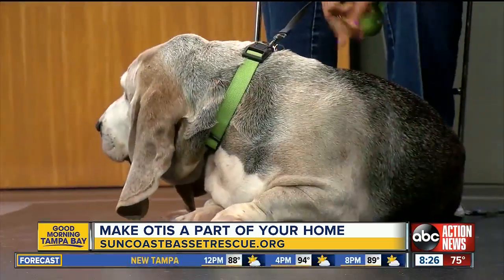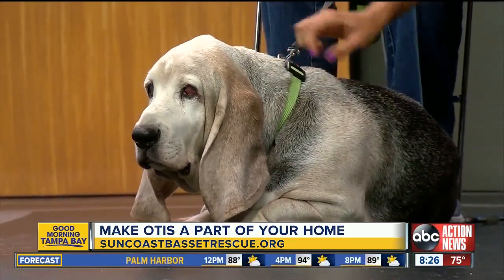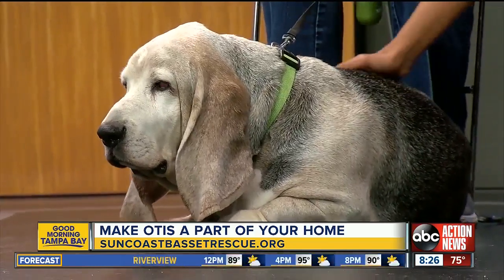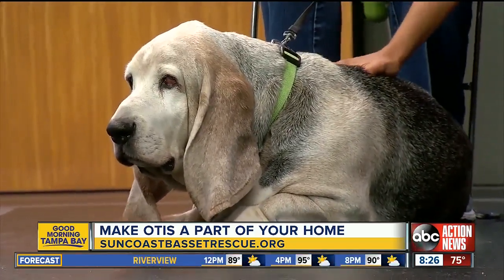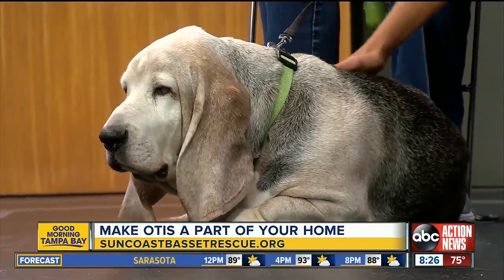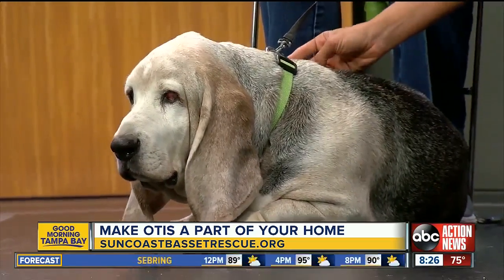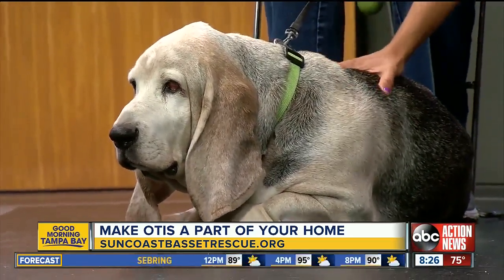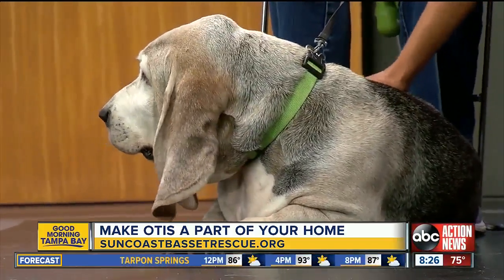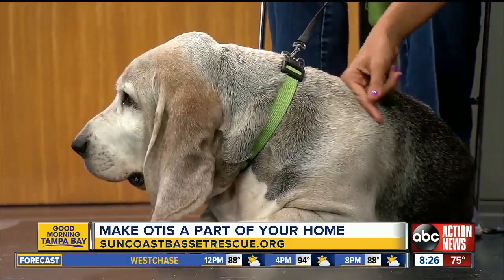They're very sweet and kind of goofy. They can have a little bit of separation anxiety sometimes — when we leave, he gets a little anxious, but he quickly calms down. We give him a treat and then he kind of hangs out and wanders around the house while we're away for the day. They have very long ears, so they can get into a lot of stuff. We have to clean them routinely every week or two and give him a bath because he's got a lot of folds in his skin.